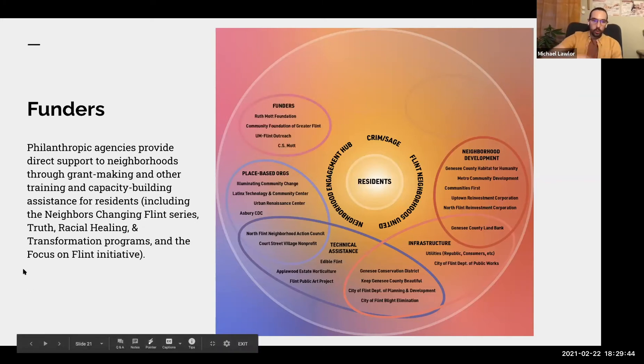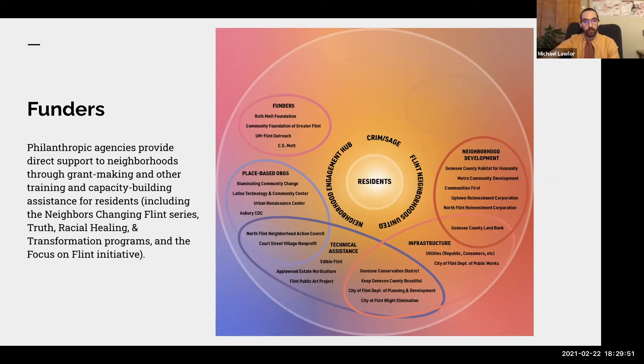The next portion covers Funders — philanthropic agencies providing direct support to neighborhoods through grant making, training, and capacity building assistance. Local funders like the Community Foundation and Ruth Mott have helped support this workshop series. CS Mott has their Focus on Flint initiative. UM Flint Outreach has funded many projects, including a design studio working on murals, as well as the Porch Project, which the UM Flint research project supported.